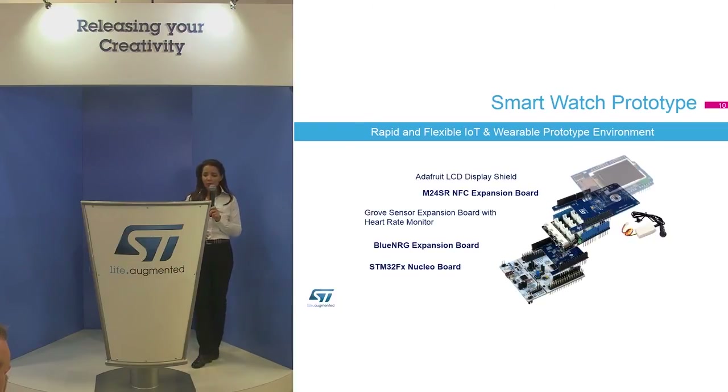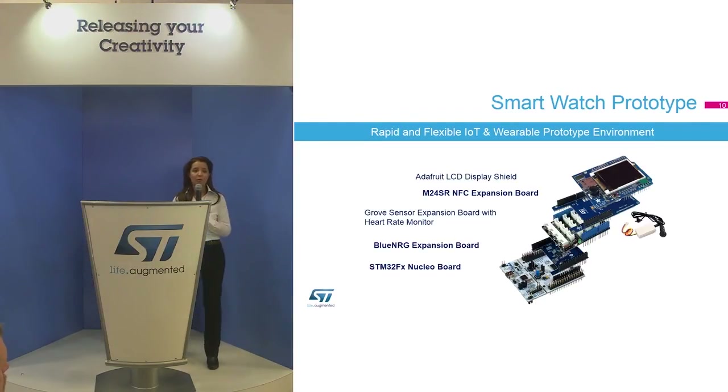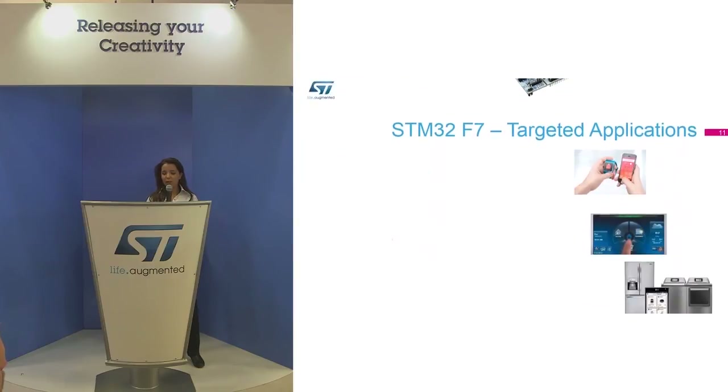We have a prototype built around the STM32 ecosystem: a Nucleo board with an IoT expansion board, based on the F411/F4 device — just one example of what you can build. The hardware is a prototype, but it shows it is easy to move from an F4 device to F7 to reach higher performance and achieve easy migration between F4 and F7.